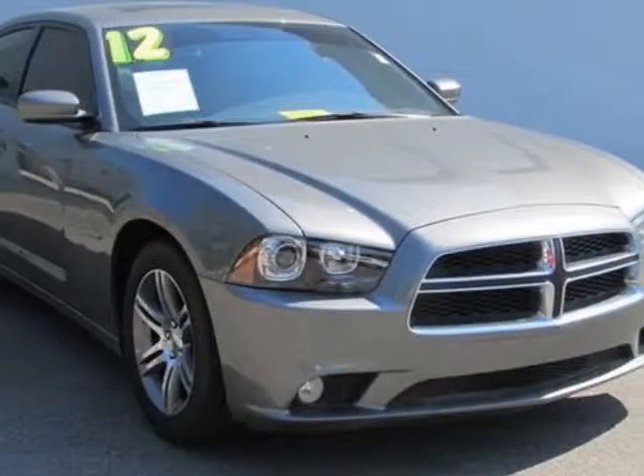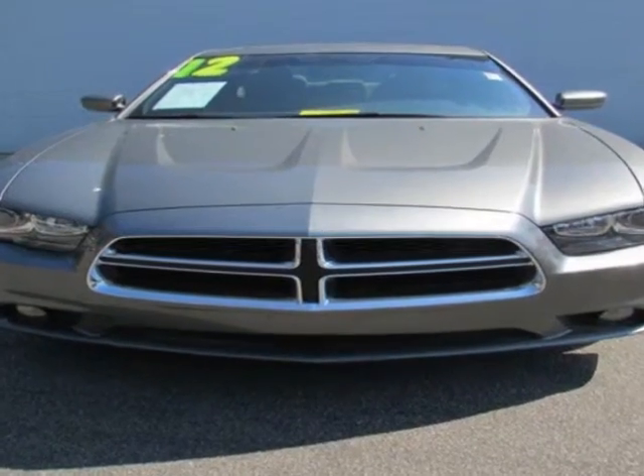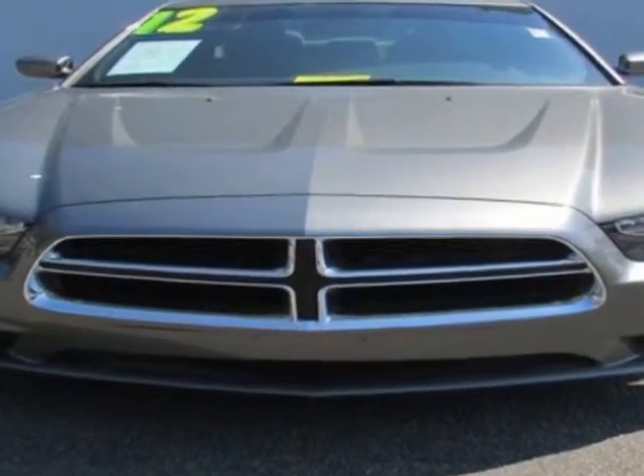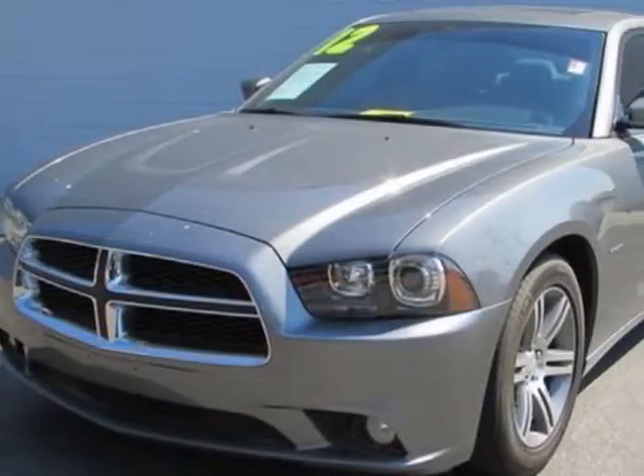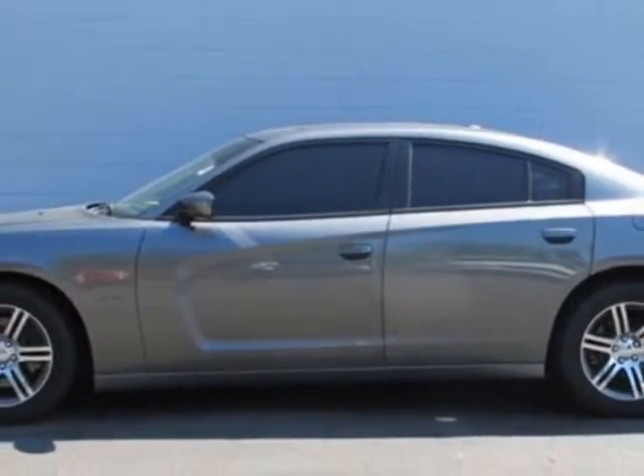Take a look at this 2012 Dodge Charger. Carfax has certified this Charger as having one owner. This Charger has just under 28,000 miles. For your protection, this vehicle has a factory warranty.